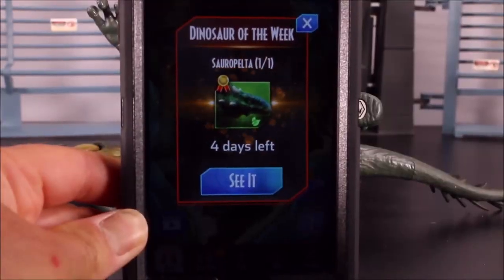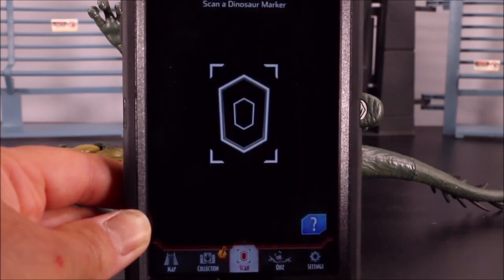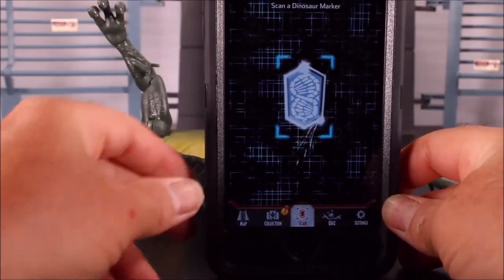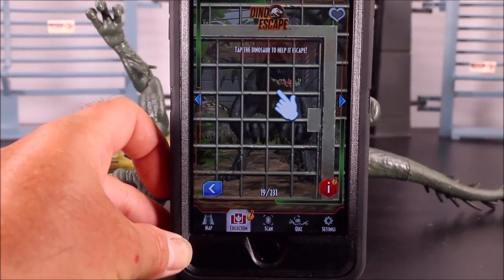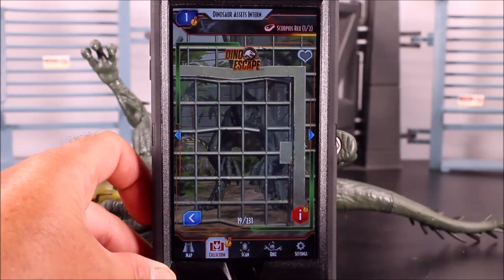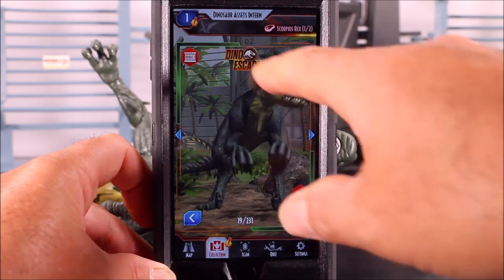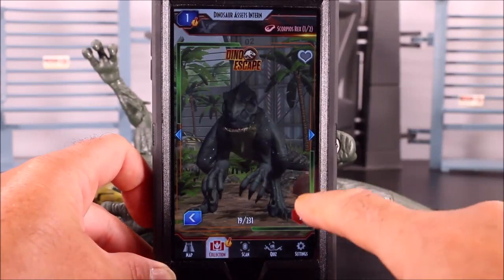Simply go ahead and start up your Jurassic World Facts app. Hit the scan point and scan right off the picture I included, or scan off the toy. With these new ones, the Scorpios Rex is trapped — you tap, part of the cage breaks. Again, another part breaks, and the Scorpios Rex is free. If you want, you can put it back in the cage and break it free again. That is awesome and a lot of fun.